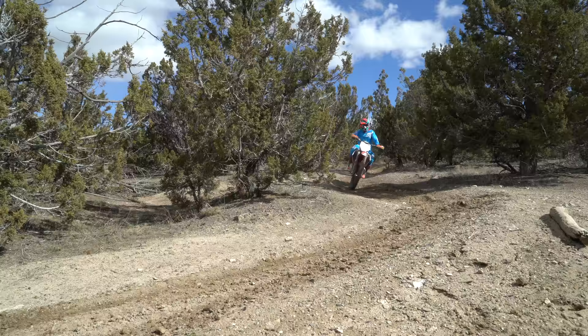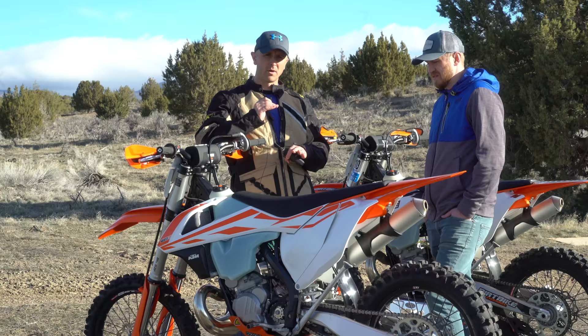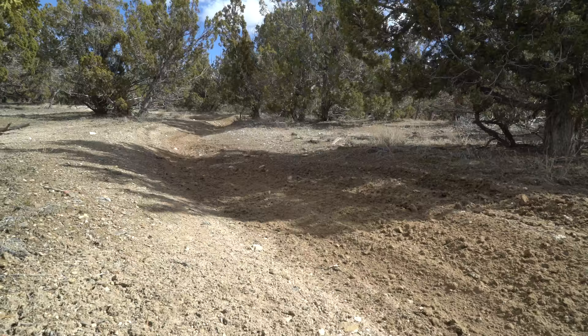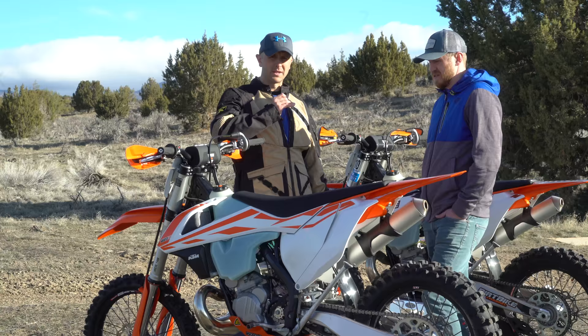Both of these bikes are very capable, but my gut feeling is that if you're going to do more wide-open desert type stuff that's not quite as tight and technical, you might actually feel better on the 250. Whereas if you're more of an all-the-time mountain singletrack rider — where speeds are slower and obstacles are really tricky with lots of roots, rocks, and technical sections — I think the 300 may end up being the better fit. We're going to do a little more testing on that today.